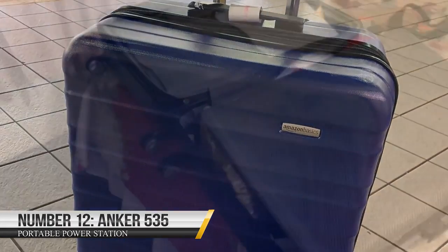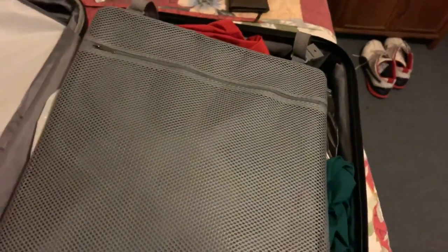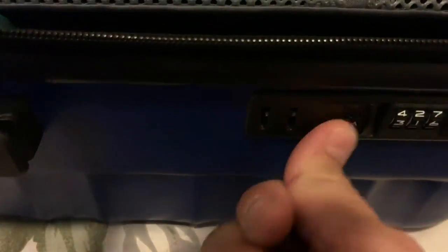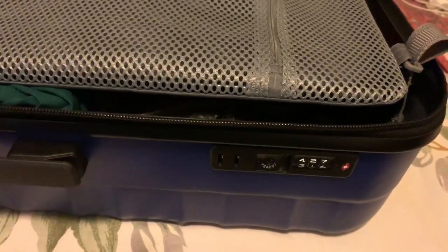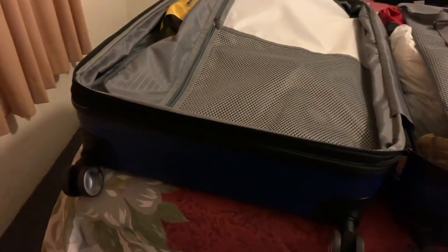Number 15: Amazon Basics Hard Side Spinner Suitcase. This suitcase is made of a hard, durable polycarbonate material that will keep your belongings safe and secure while you travel. It features a four-wheel spinner system for easy maneuvering through airports or hotel lobbies. It has multiple pockets and compartments to help you stay organized, a fully lined interior to protect your clothes, and a built-in TSA lock for security. The Amazon Basics Hard Side Spinner Suitcase is only $79.99.